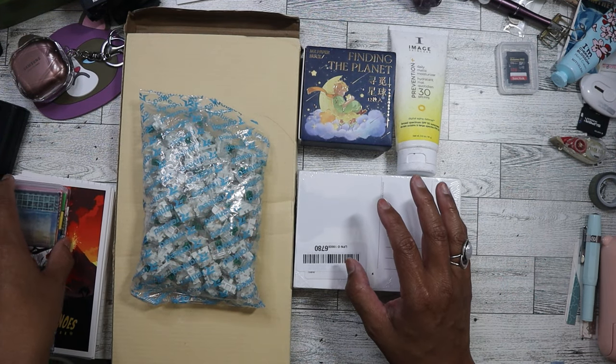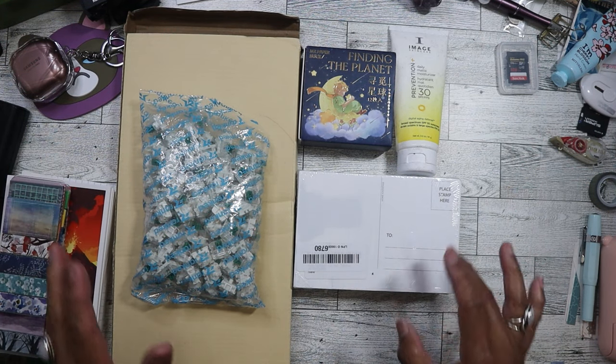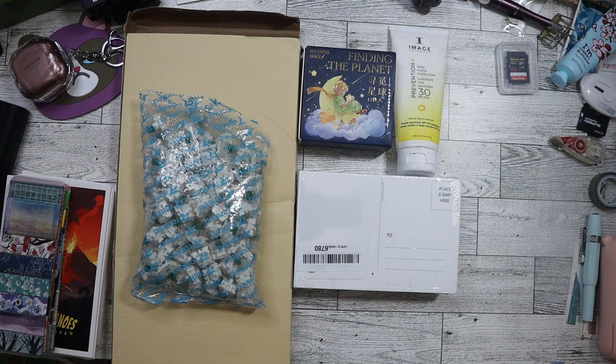Anyways, those are the items that I purchased from the bin store today for $1 each. So check back again next week for my next haul. I hope everybody's having a great week and a great day. Please like, comment, and subscribe. Thank you, bye-bye!